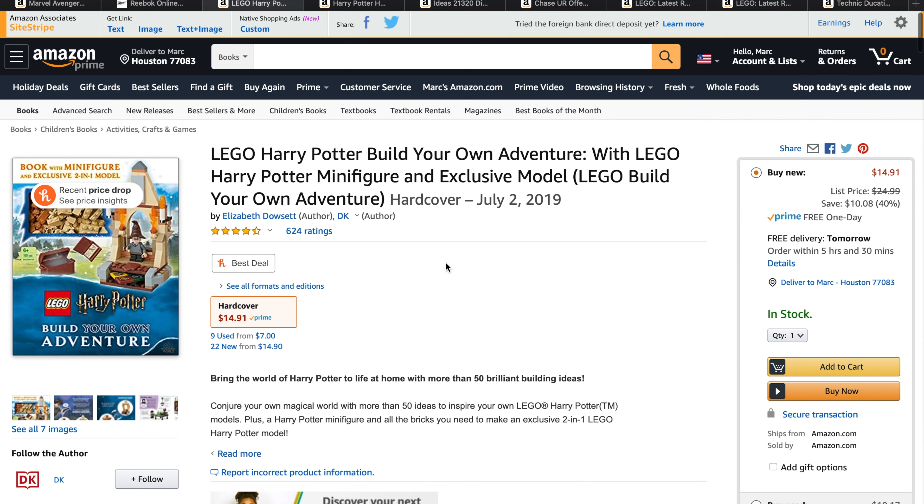If we have any LEGO Harry Potter fans, Amazon has the LEGO Harry Potter Build Your Own Adventure book with a minifigure and an exclusive two-in-one model, released back in July of 2019. They actually have that for 40% off, so if anybody wanted to get their hands on that and weren't able to, you save 40% if you want that book.